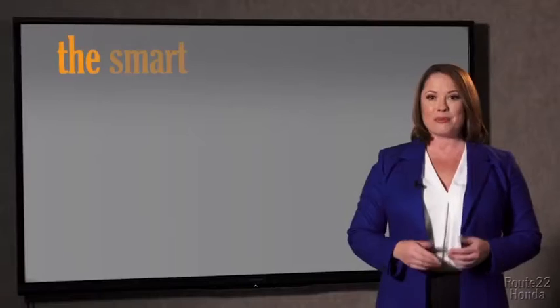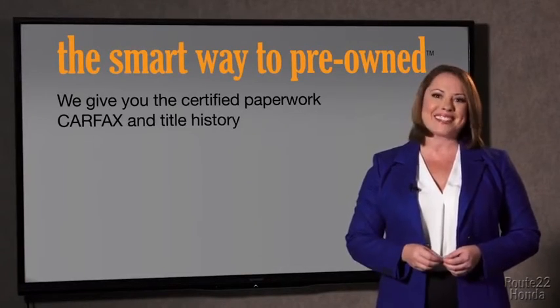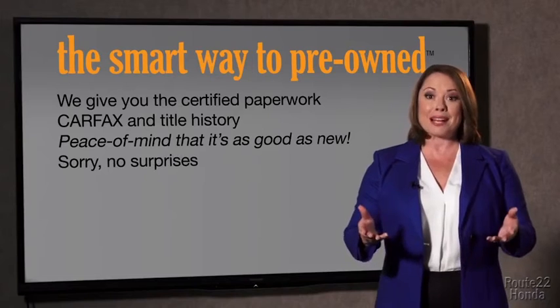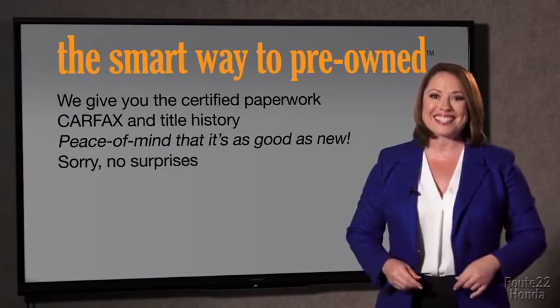Why should you worry if the odometer's been rolled back, or you're the victim of a salvaged or rebuilt vehicle, or worse, a washed title? We give you the certified paperwork, along with the CarFax and the title history, providing you with peace of mind that your certified pre-owned is as good as new. If you like surprises, tell your entourage to have a surprise party for you after your purchase with us. We really don't want to skimp on any of those little things that need to be checked out about your certified pre-owned vehicle.